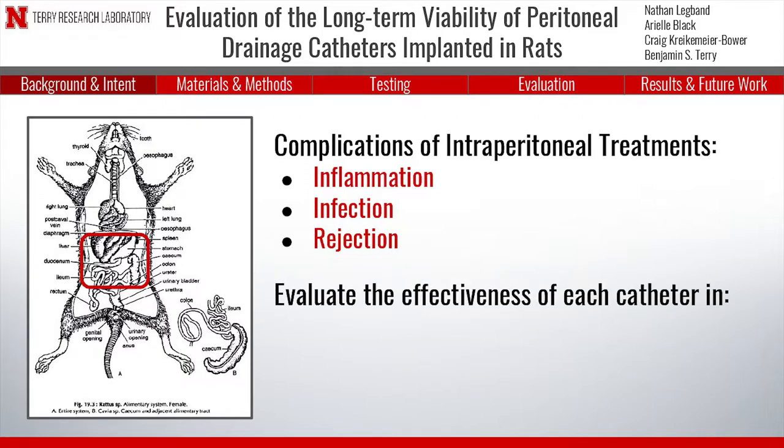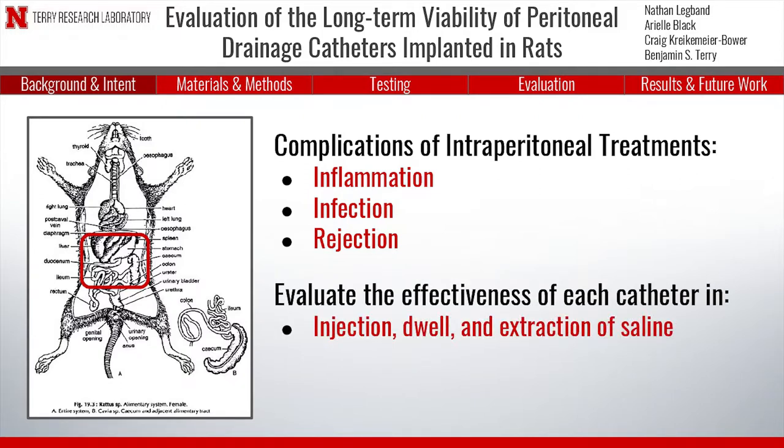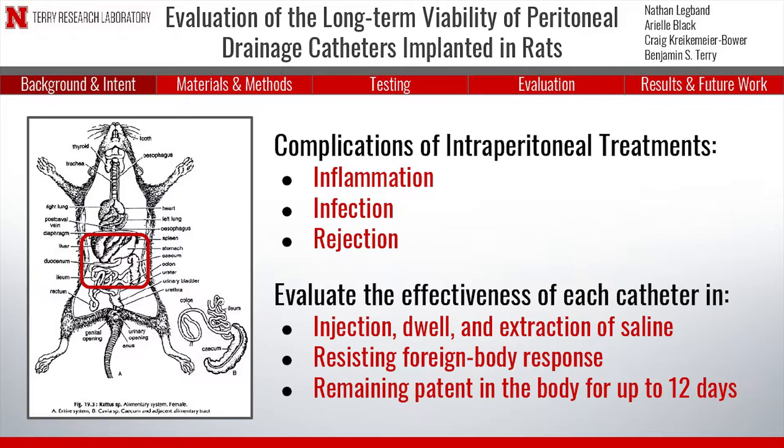The goal of this study was to evaluate four types of catheters and their effectiveness in injecting and extracting saline, resisting omental growth due to the foreign body response, and remaining in the body for up to 12 days.